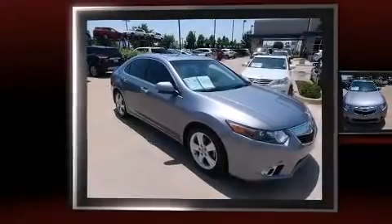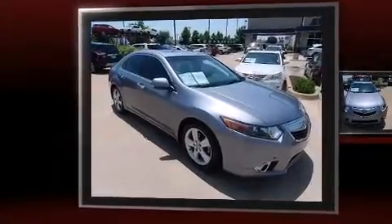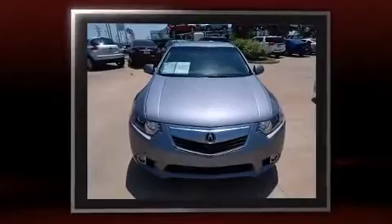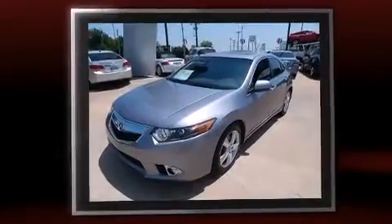Experience driving perfection in the 2011 Acura TSX. Under the hood, you'll find a four-cylinder engine with more than 200 horsepower. And for added security, Dynamic Stability Control supplements the drivetrain.